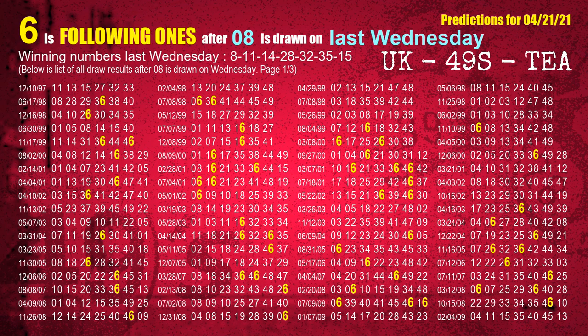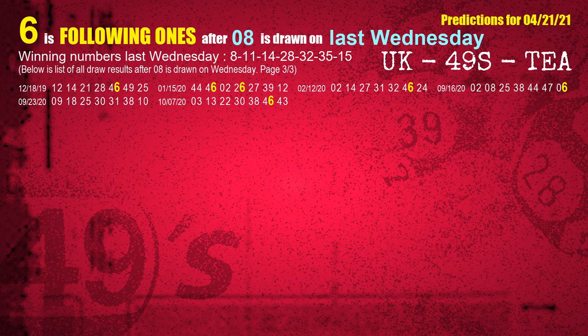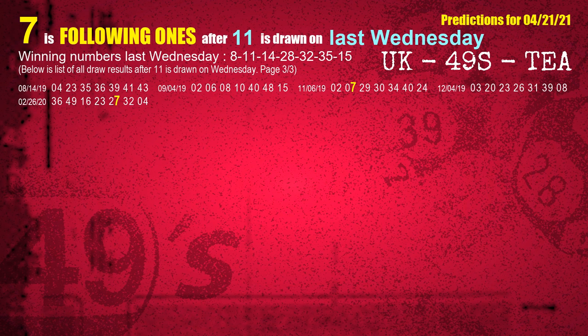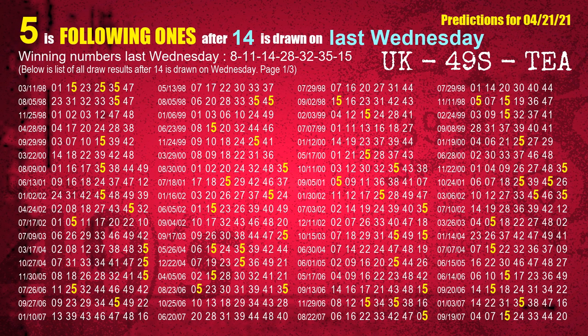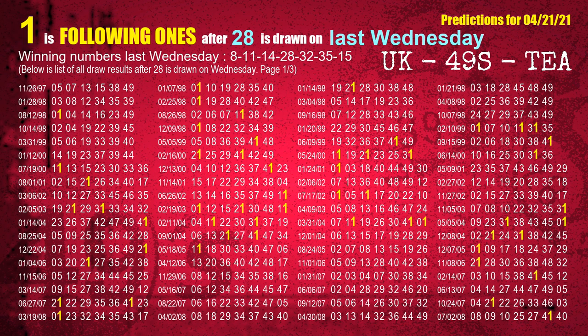The first winning number last Wednesday is 08. We list all draw results one week after a Wednesday draw with 08 as a winning number. The most frequently following units digit is 6, highlighted in yellow. The second winning number last Wednesday is 11 — most frequently following units digit is 7. The third winning number last Wednesday is 14 — most frequently following units digit is 5. The fourth winning number last Wednesday is 28 — most frequently following units digit is 1.